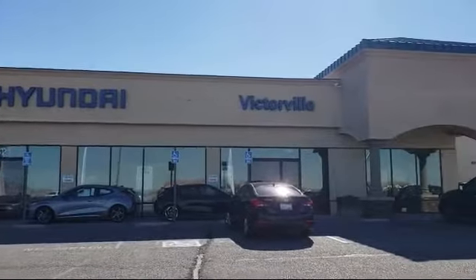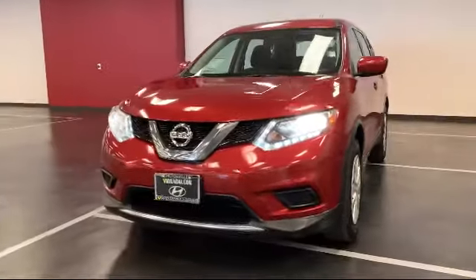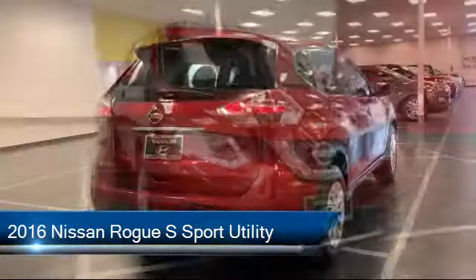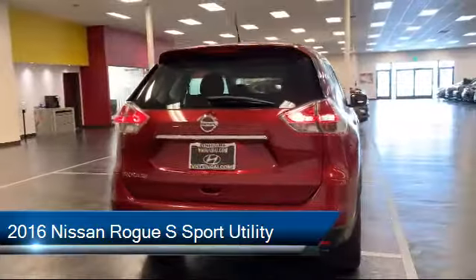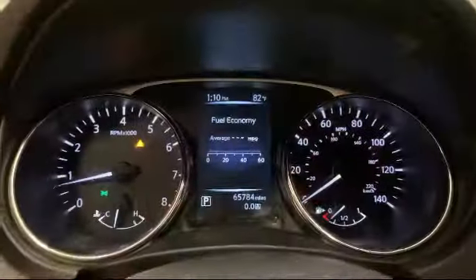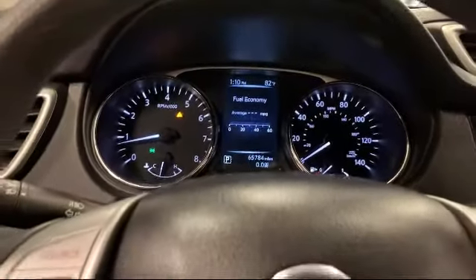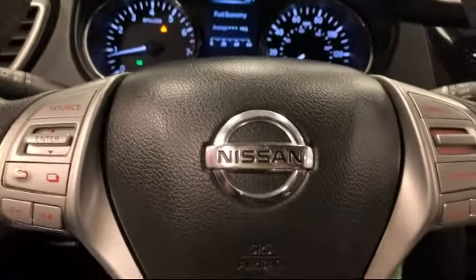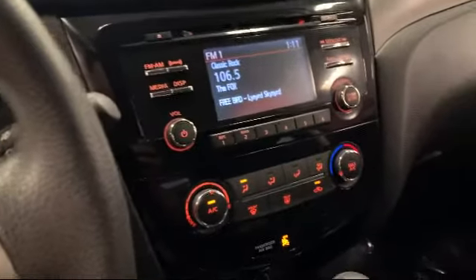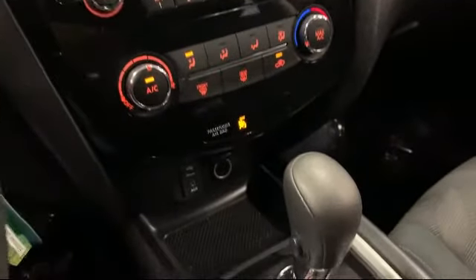Welcome to Victorville Hyundai and here's a look at another one of our great vehicles from our inventory. It comes equipped with dual front side impact airbags, keyless entry, split fold down rear seat, steering wheel controls, Sirius XM satellite radio, rear spoiler, speed sensing steering, air conditioning, tire pressure monitoring system, traction control, and has less than 70,000 miles on the odometer.